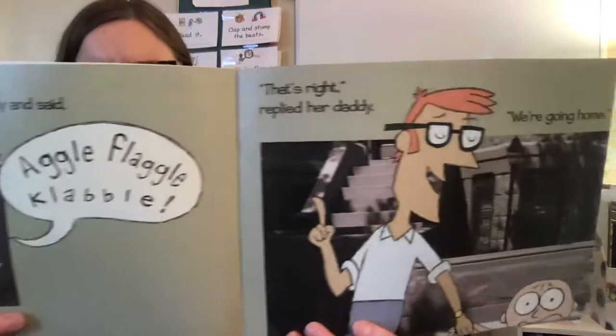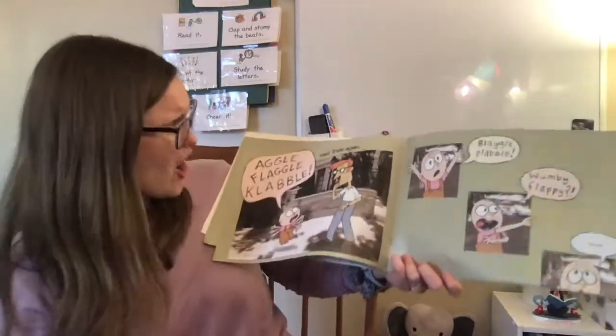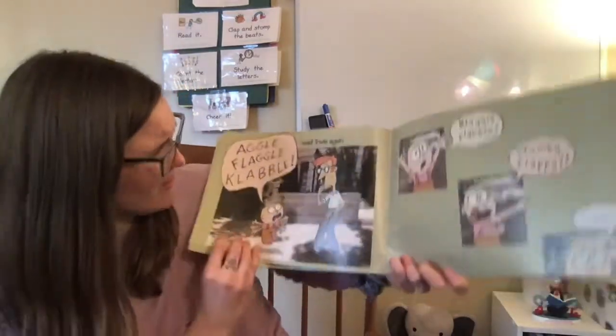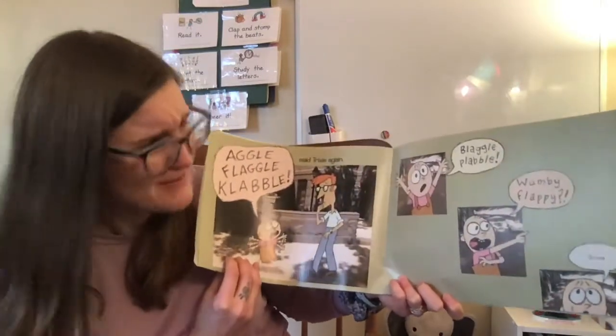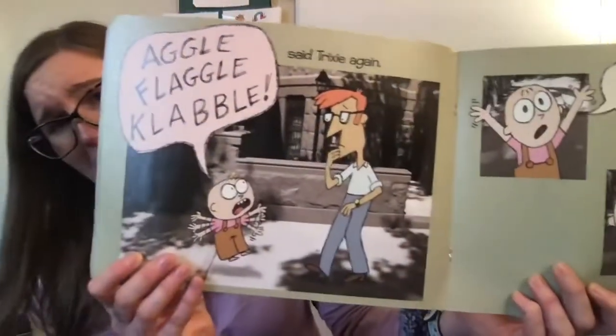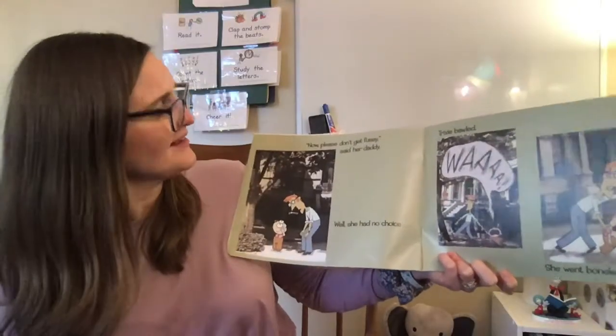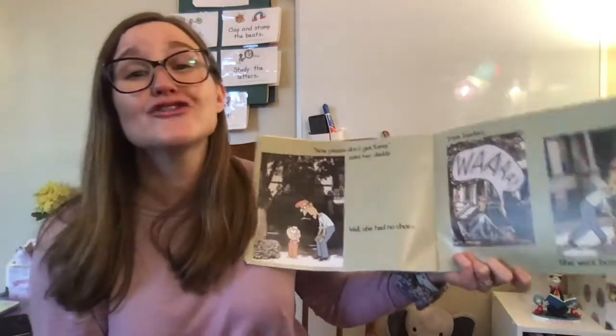I wonder if you friends have figured it out. "Aggle flaggle clabble," said Trixie again. "Flaggle flaggle clabble, wumpy flappy, snurp." She's trying to tell him something so important. "Now please don't get fussy," said her daddy. Well, she had no choice.